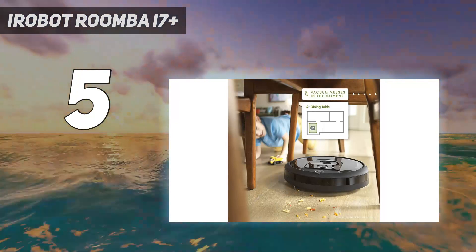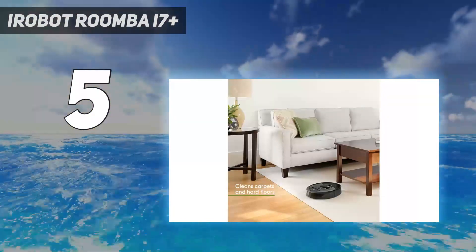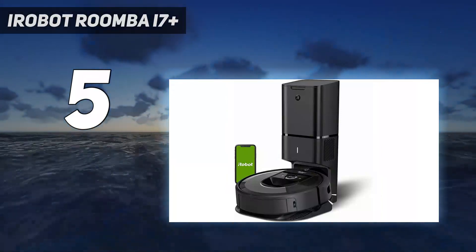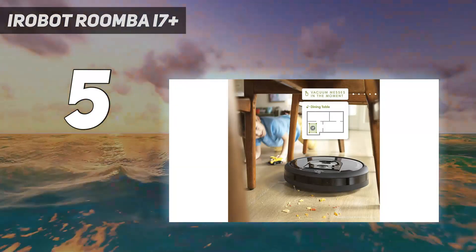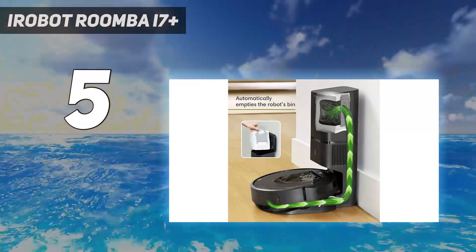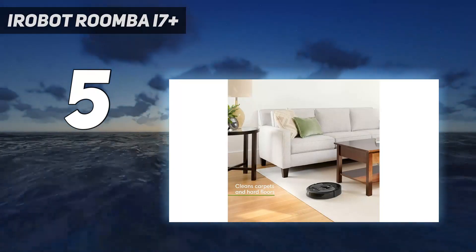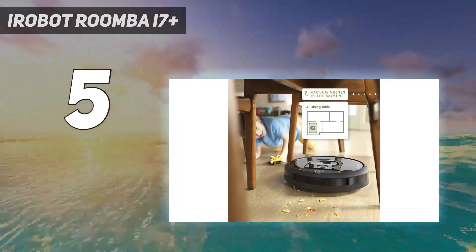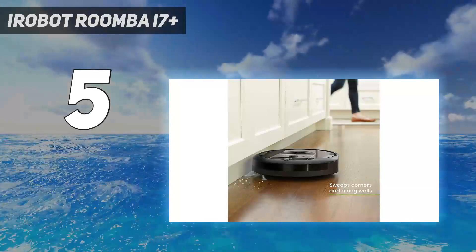We wouldn't recommend cutting that corner if you have hairy or shaggy dogs, however. The reason we think this is such a good choice for pet owners is because its automatic emptying solves one of the big problems of vacuuming up after dogs, which is the sheer amount of hair they shed. Our greyhound somehow sheds her own body weight in fur every couple of days. This Roomba does that for you. The use of bags also helps reduce the presence of dog dander and other potential irritants, which is handy if you have family members who are allergic to it.